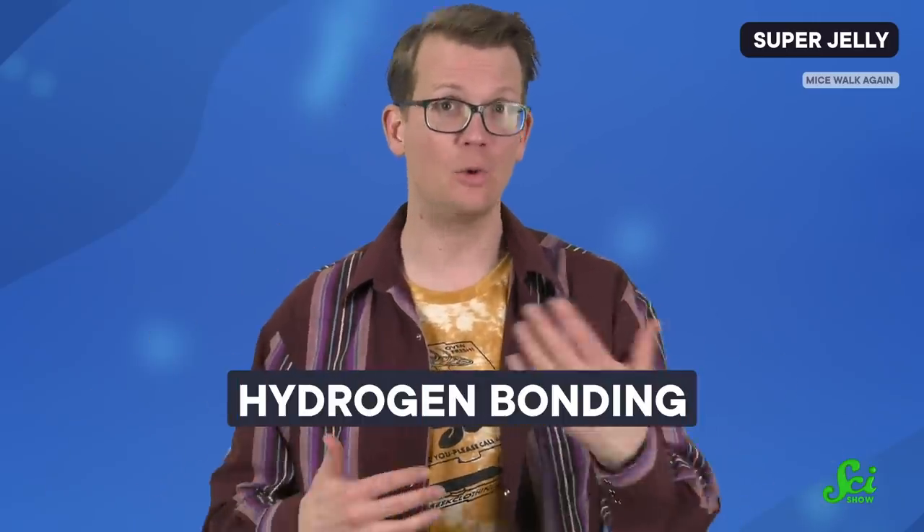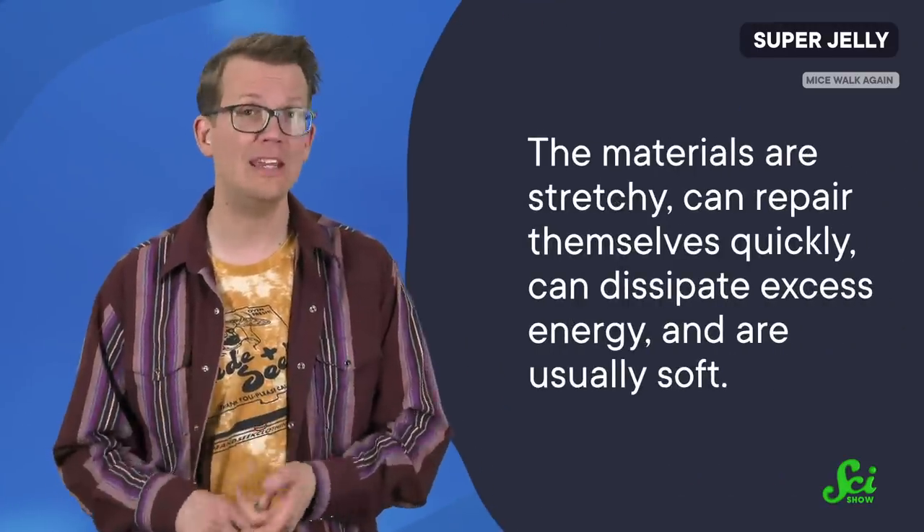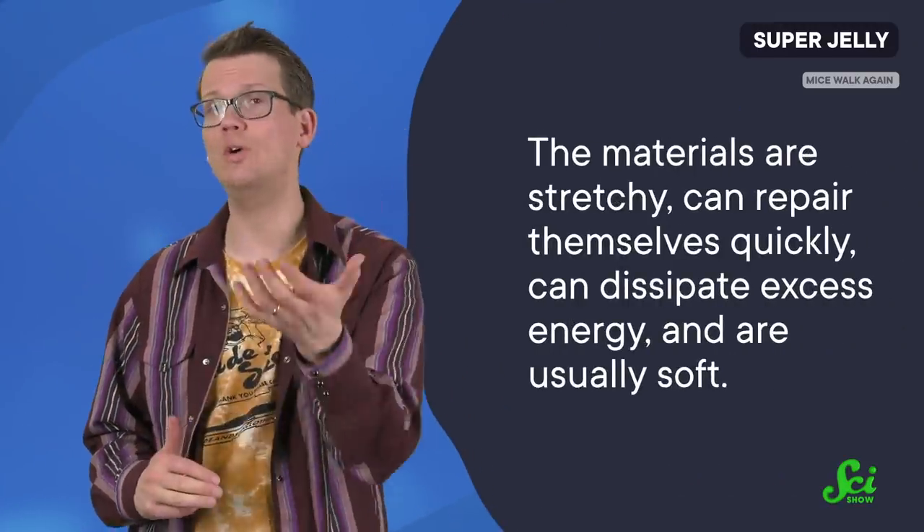Those cross-links are generally also formed from covalent bonds, which are interactions where atoms share electrons and generally require a chemical reaction to make or break. SPNs do often contain conventional polymers held together by covalent bonds. But polymers within the SPN are cross-linked by more transient intermolecular forces, such as hydrogen bonding. These cross-links form and dissolve and form again in an equilibrium. That temporariness gives SPNs all kinds of special properties: the materials are stretchy, can repair themselves quickly, can dissipate excess energy, and are usually soft.